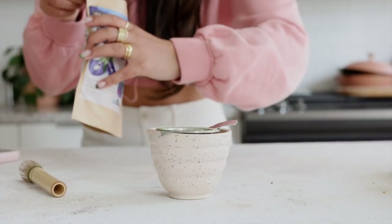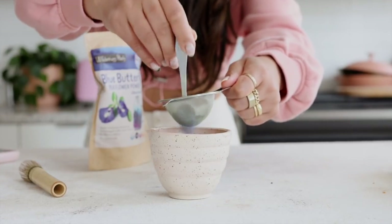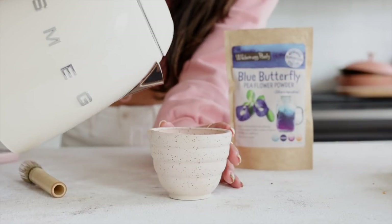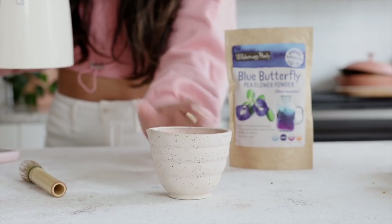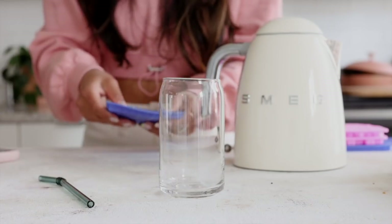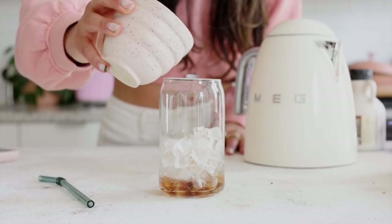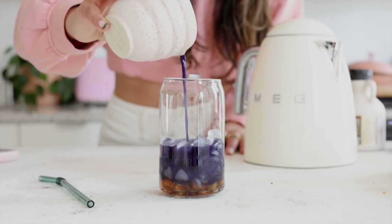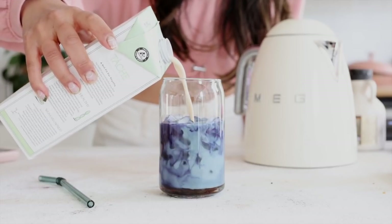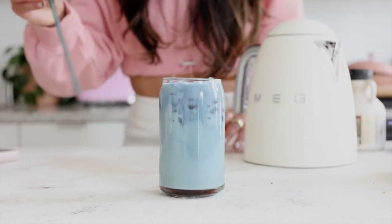Just like I would make a matcha latte, I'm going to sift the powder — that's the key to getting no clumps. I'm adding a generous scoop of the blue butterfly powder, then some hot water. It's a gorgeous color, almost like an indigo. Then I'll take my matcha whisk, add ice to a glass cup, add a smidge of maple syrup on the ice, pour in our blue mixture, and then our plant milk.